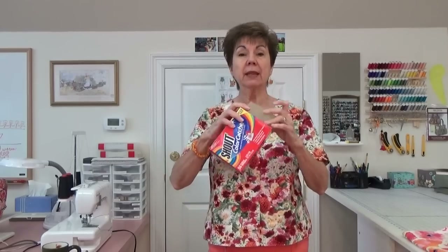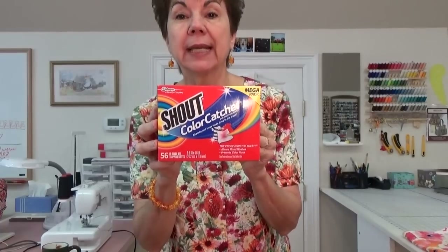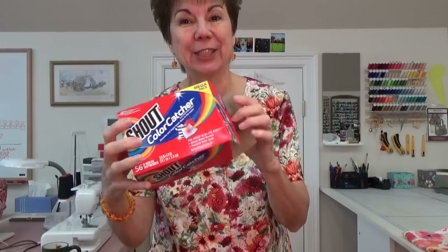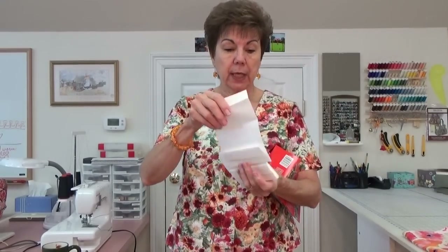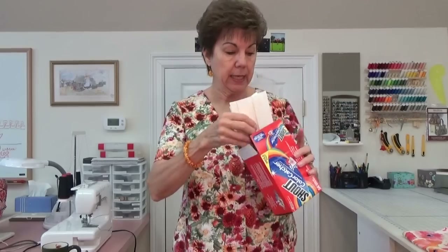This is for the lady that asked me to tell her what the color catcher sheets are. I'm going to show you what they are. They're called Shout Color Catcher. This is what they look like. I believe the biggest box has 56 in it — I would have bought 5,006 if they had a box that big. They come out white, and they're kind of smelly, so I hope they don't set me sneezing again.